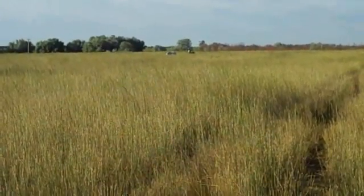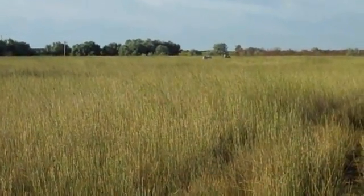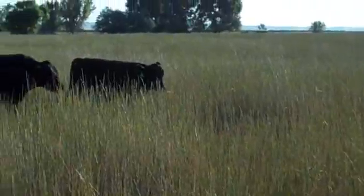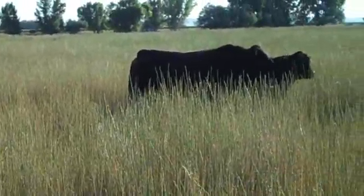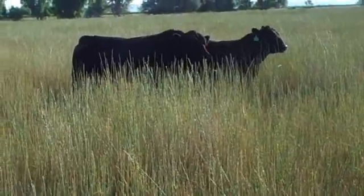Horses can have their heads down grazing for longer periods of time, because the more they graze, the faster the material passes through, allowing them to graze some more. So while ruminants can digest the forage more thoroughly, they are also fill-limited. In low-quality situations, they may not be able to eat enough to meet their nutritional needs, whereas horses can keep their heads down and keep grazing.